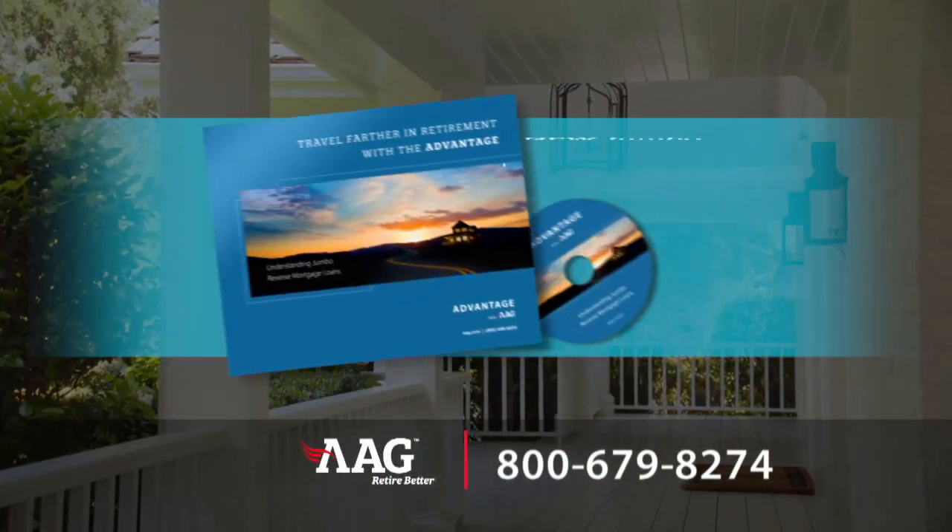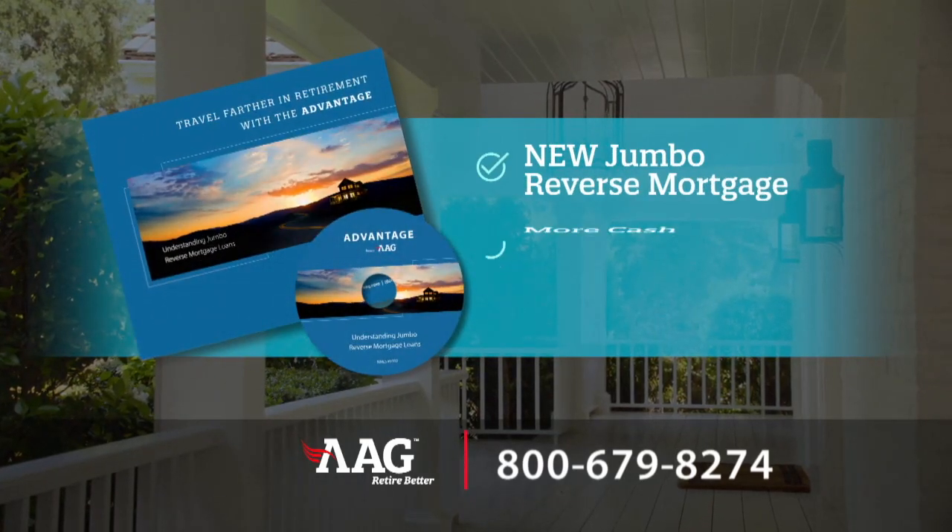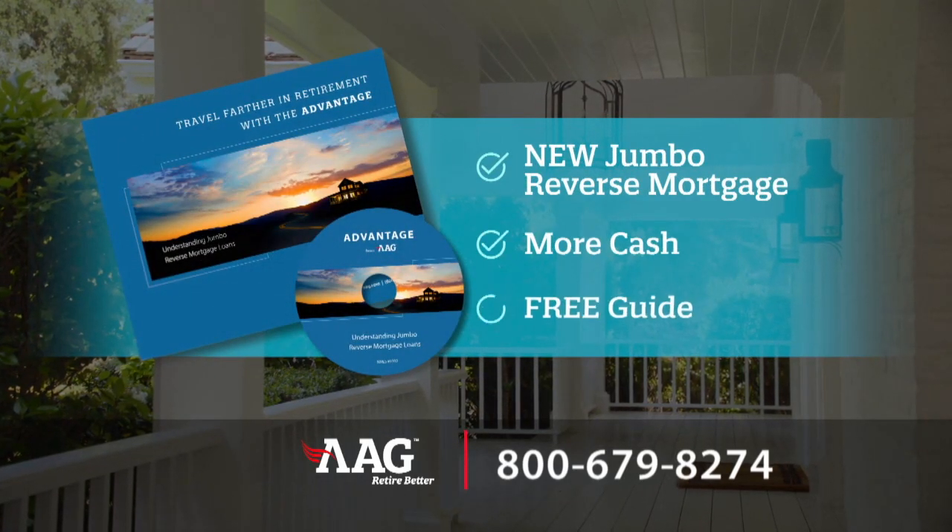AAG is introducing a new jumbo reverse mortgage loan. So you can now access as much as $4 million in cash, tax-free, from your home's equity. AAG's new jumbo reverse mortgage loan can give you more tax-free cash than ever before.